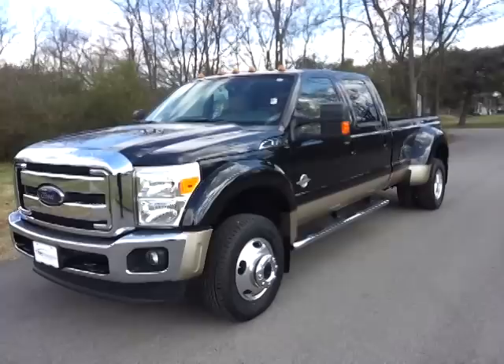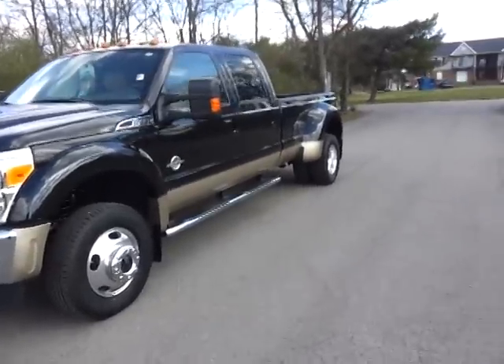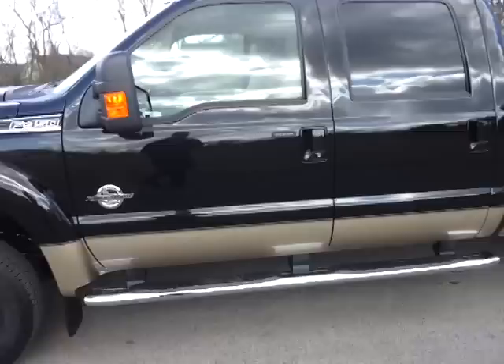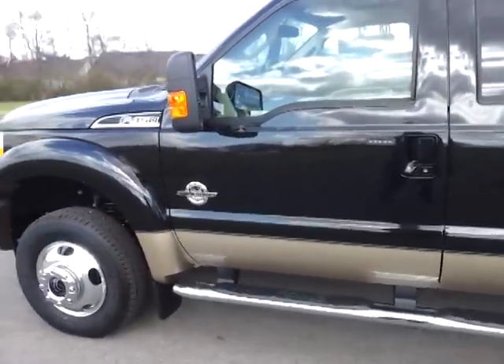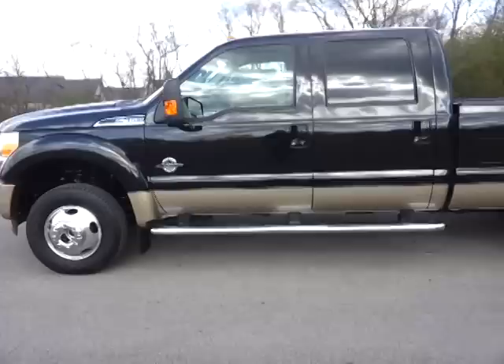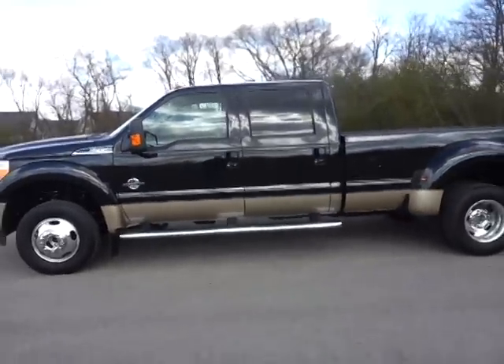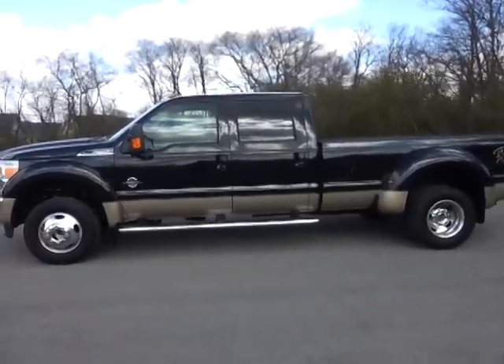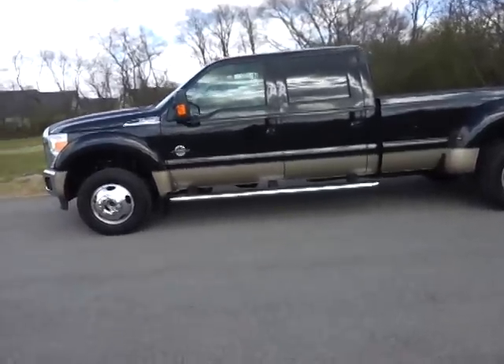We're just 30 minutes southeast of Nashville, Tennessee. We do have shipping options. It's got remote start. It's one awesome looking truck.